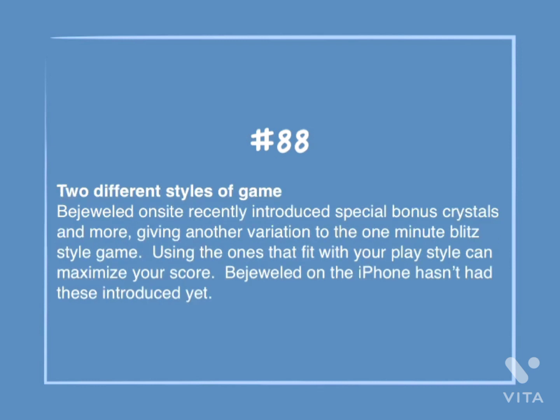Number 88: Two different styles of game. Bejeweled on-site recently introduced special bonus crystals and more, giving another variation to the one-minute blitz style game. Using the ones that fit with your play style can maximize your score. Bejeweled on the iPhone hasn't had these introduced yet.